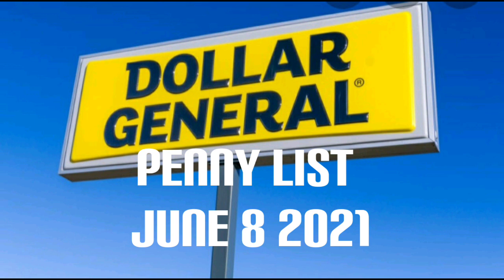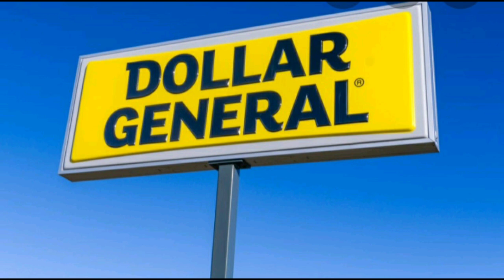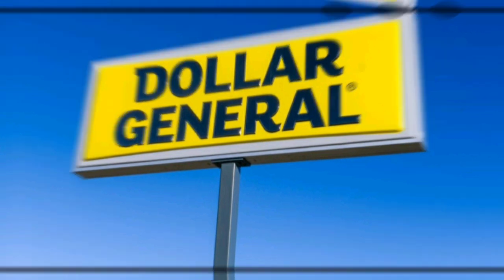Hey guys, Couponing with Donna here. I'm just popping in to let you know that we do have a penny list for Tuesday, June 8th. There aren't very many items on there, however it is food items, and you can't go wrong with food items — those are some of my favorite lists to look for. Anytime we can save on food, we should take advantage of that.